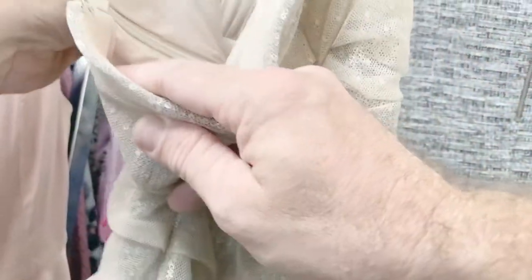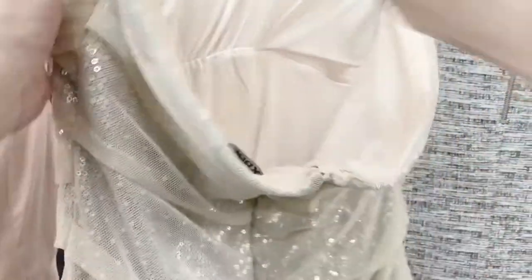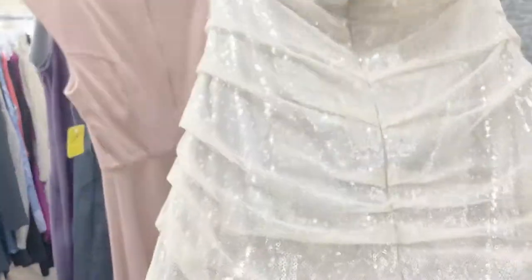Evening gowns do pretty well on eBay, especially brands like Express, because people are familiar with the sizing of that particular brand. They're usually only worn once or twice. I do have to check for armpit stains — and this one had a big stain on the bottom, so I had to pass on it.